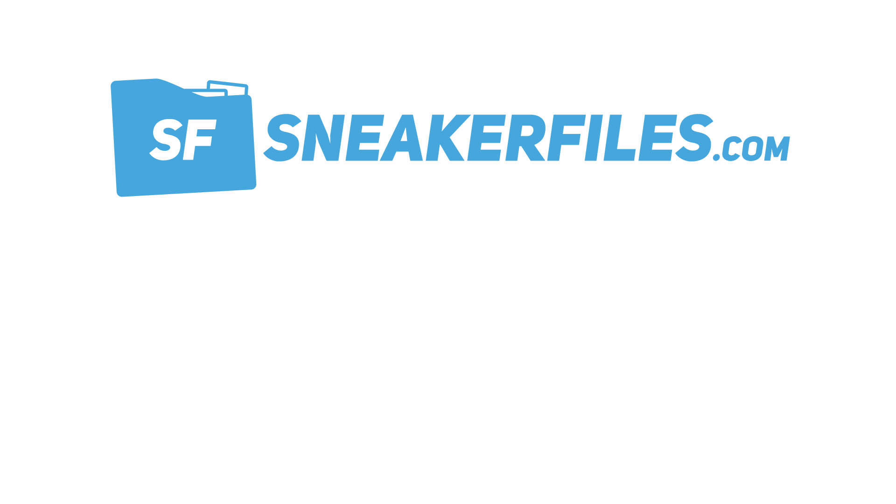That recaps the news. As always, we post it first on sneakerfiles.com and then bring it to YouTube. Thanks for watching — it's Friday, so I hope everyone has a great weekend. If you're going after any releases, good luck. Expect another video this Monday, and if you haven't already, please hit the thumbs up and subscribe.